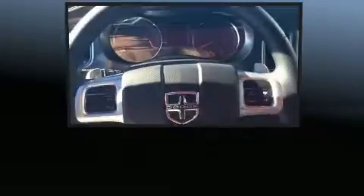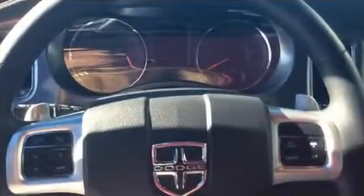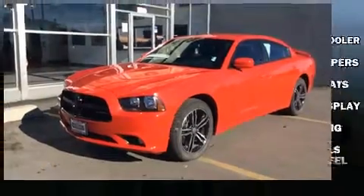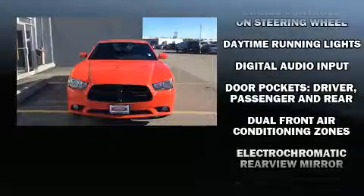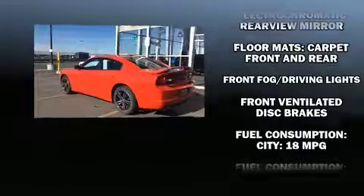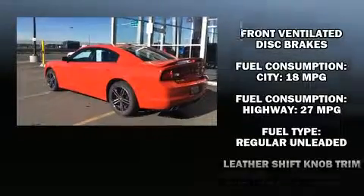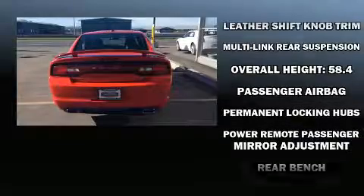A trip computer, heated seats, heated door mirrors, and one-touch window functionality. Dodge also prioritized safety and security with features such as dual front impact airbags with occupant sensing airbag, head curtain airbags, traction control, brake assist, and anti-whiplash front head restraints.